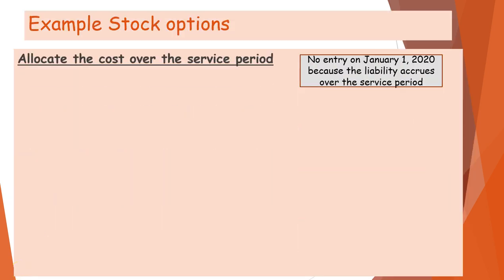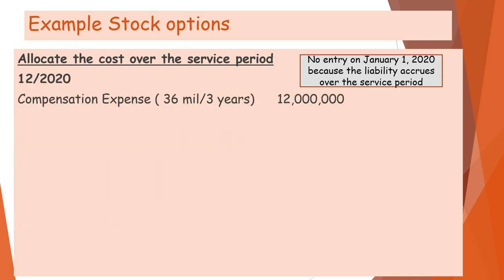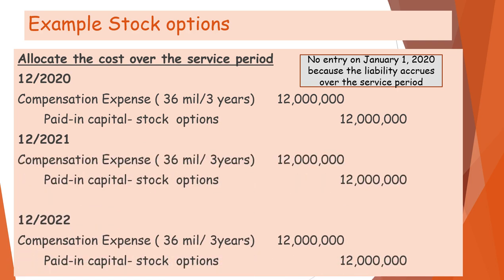No entry is made when the grant starts because the liability accrues over time. At the end of 2020, the entry would be $12,000,000; for 2021, it would also be $12,000,000; and for the third year, it would again be $12,000,000.